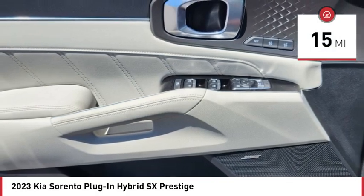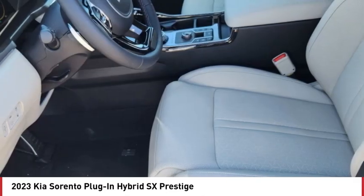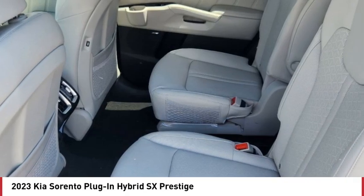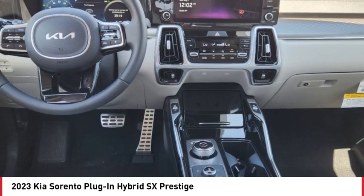Here are some of this vehicle's great options: rain sensing wipers, tire pressure monitor, turbocharged, blind spot monitor, all wheel drive, heated mirrors, aluminum wheels, rear spoiler, remote engine start, power lift gate. Come see the car for yourself.